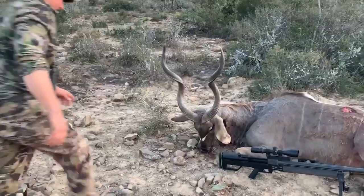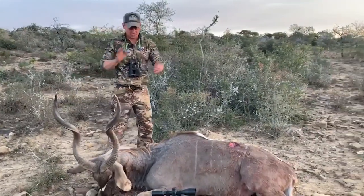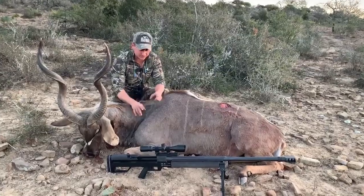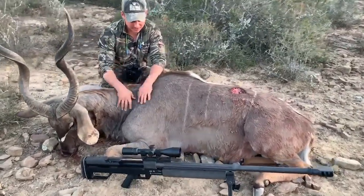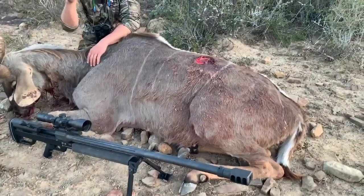Earlier in the vlog we showed you Johnny shooting a 50 BMG. It took us two whole days of straight hunting all the way through to put this kudu bull down, and we did it with a 50 BMG. That's one of the things that made it so hard — it was lugging the 35-pound gun around the hills.